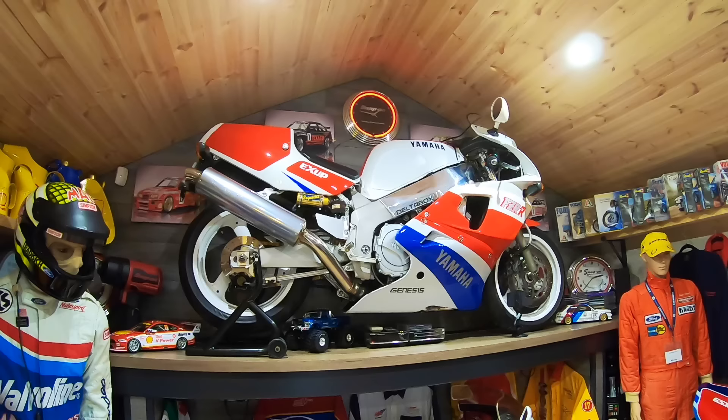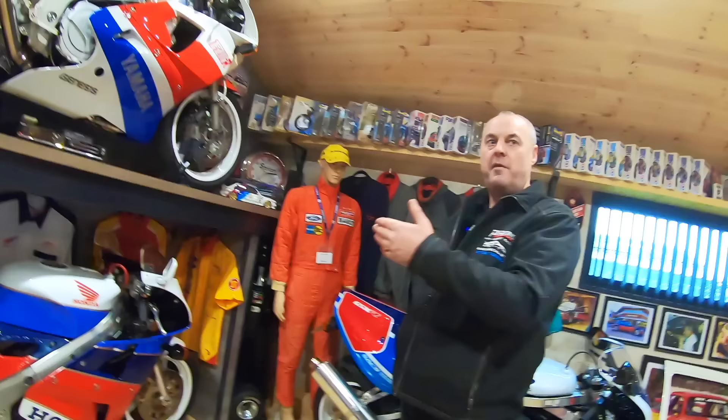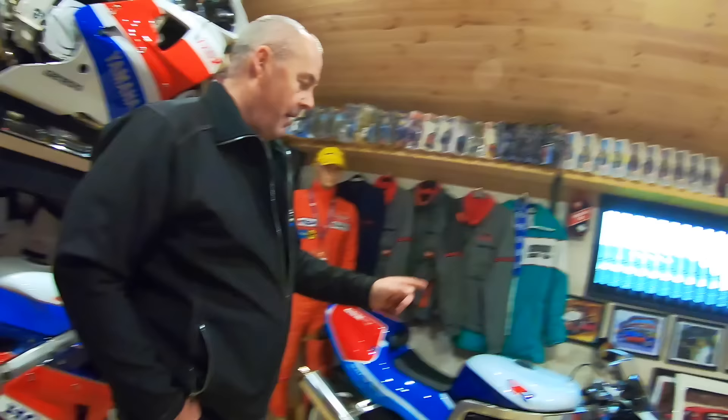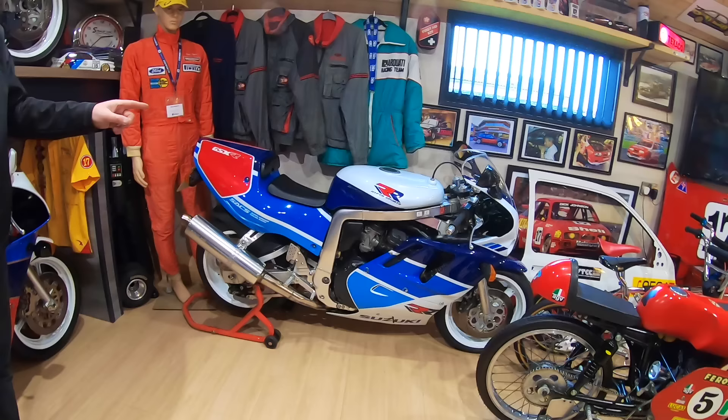I bought that, which is what I always wanted. And then I did a bit of homework and realized that every manufacturer had built a homologation special. So I started looking — what was Suzuki's and whatever. And that over there was Suzuki's homologation special. Again, all 750s, because that's what they raced in GP racing back in the day.